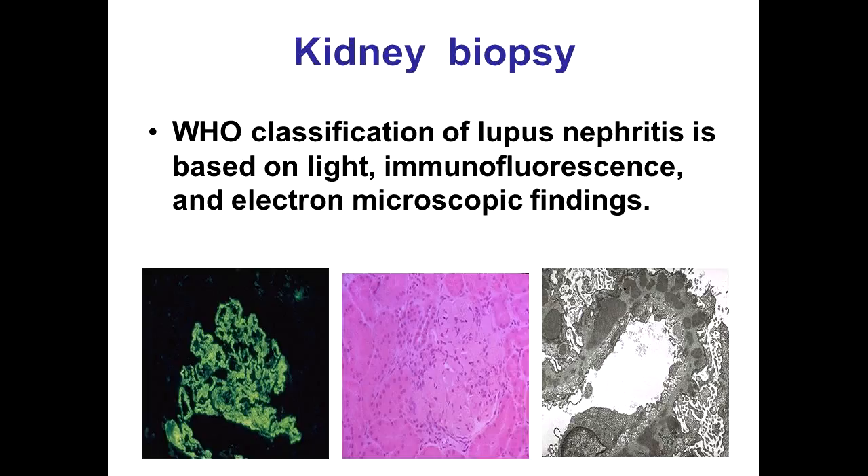Hello friends, today we will talk about lupus in the kidney: risks and warning signs.